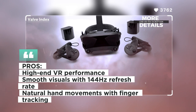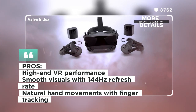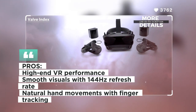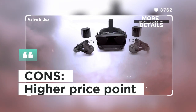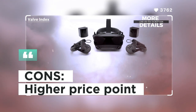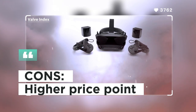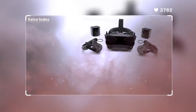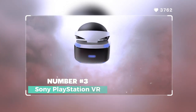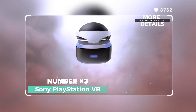Its finger tracking controllers allow for natural hand movements in virtual environments. Customers admire the top-notch performance and finger tracking controllers of the Valve Index. Some users, however, mentioned that the headset's price might be on the higher side for some.